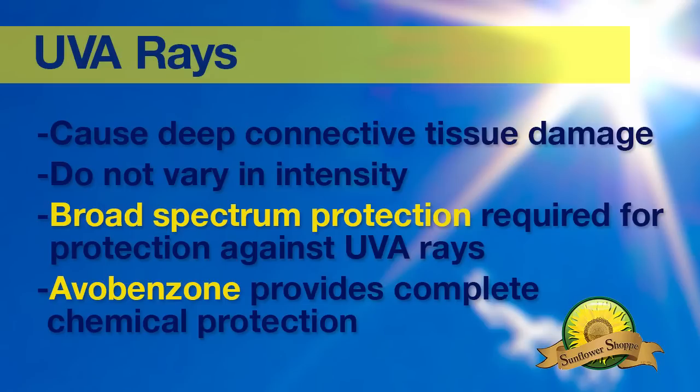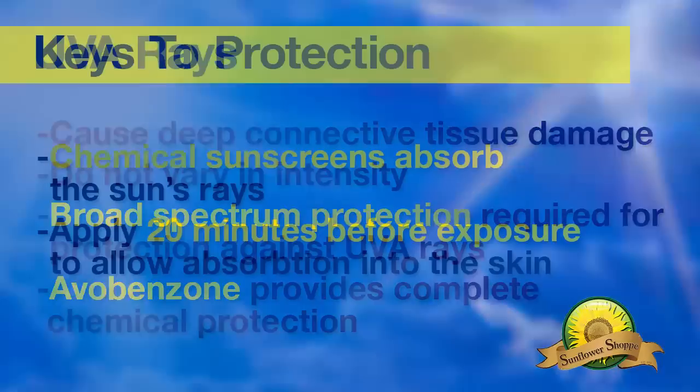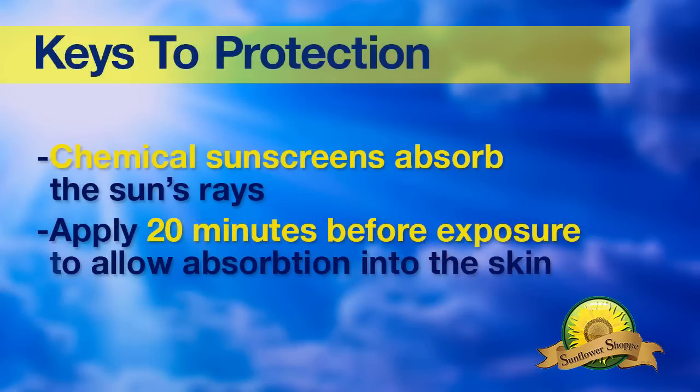The only chemical ingredient that provides complete protection is avobenzone, so check the label for that. Chemical sunscreens like these work by absorbing the sun's rays and must be applied 20 minutes before exposure to allow time for it to absorb into the skin.